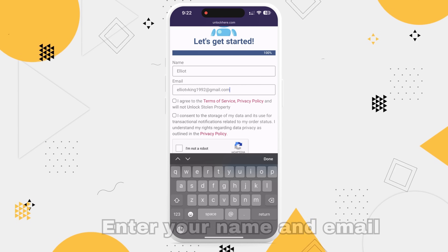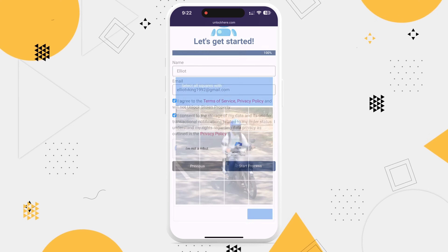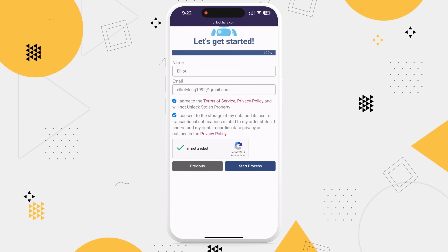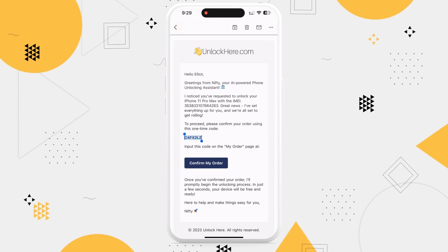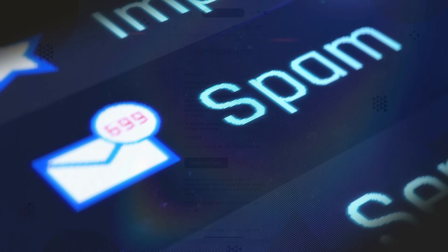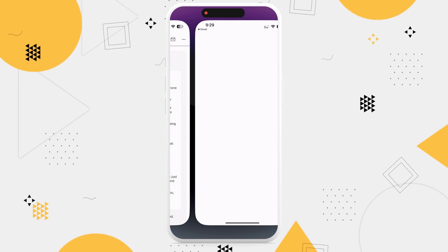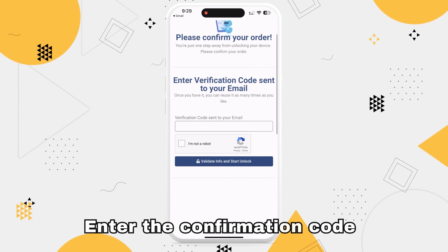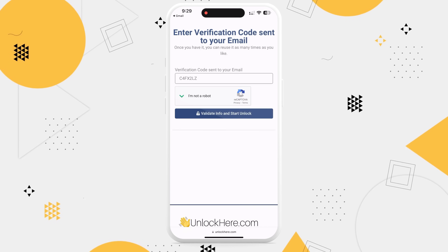Once you've filled everything in, check the box to agree to the terms — this is also where you'll confirm that you're not trying to unlock a stolen device. Then you'll need to solve a quick captcha, just to verify you're a real person. After you've done all that, you should have received an email with a confirmation code. This might also land in your spam or junk folder, so make sure to check there too. With your confirmation code in hand, click the button in the email, which will take you to a new page. Here, input the code, confirm again that you're not a robot, and your unlock process is underway.